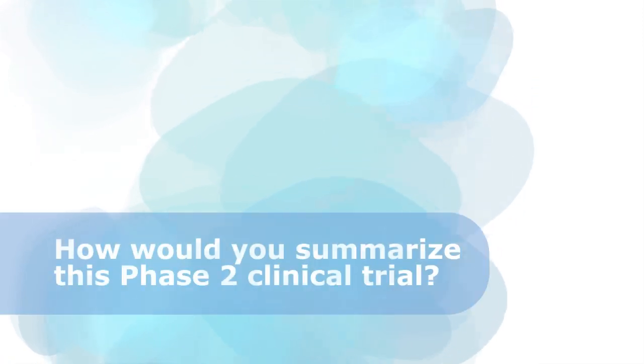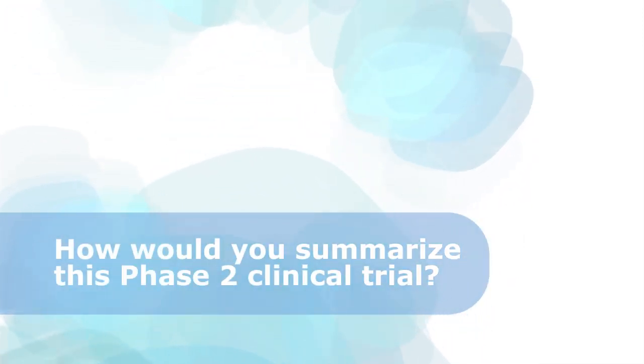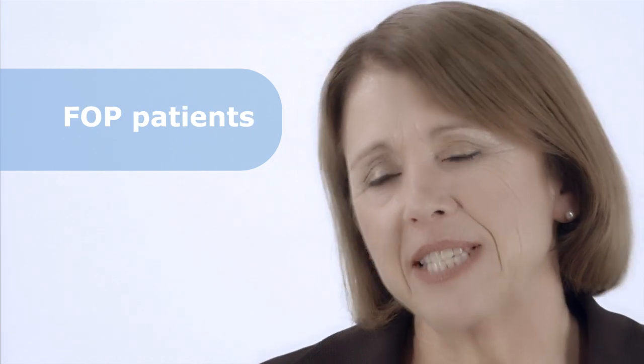Dr. Grogan, how would you summarize this Phase 2 clinical trial? This is a Phase 2, double-blind, placebo-controlled clinical trial of palovarotene in FOP patients at the time of a flare-up.